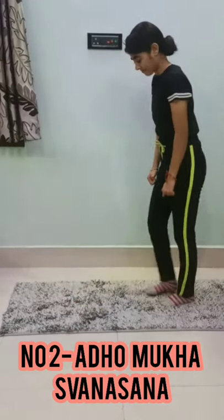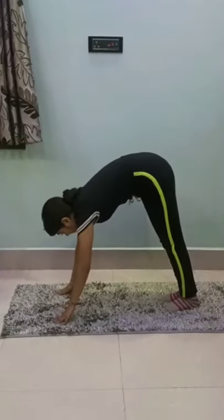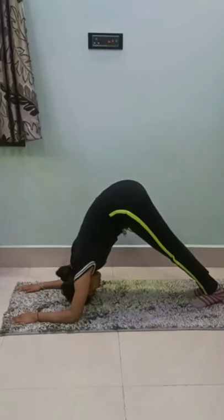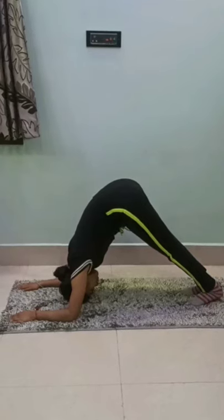Number 2: Adho Mukha Svanasana. Adho Mukha Svanasana is also called downward dog pose. For long and healthy hair, proper diet, yoga, asanas, exercises, and meditation all play important roles.